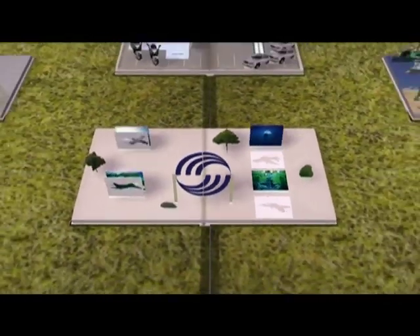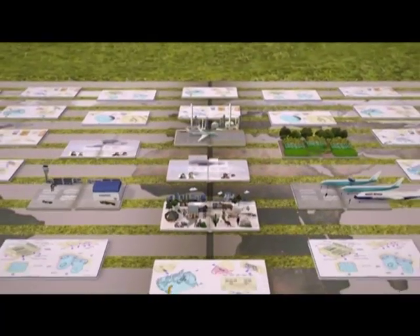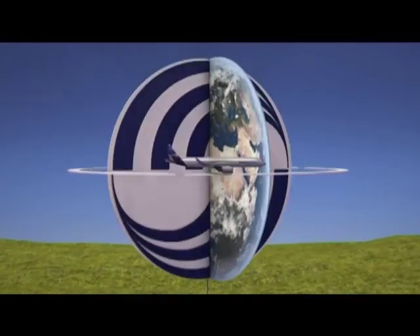Airbus's great book of eco-efficiency is updated every day and not by Airbus alone. All suppliers together have their own book to write and share for the good of aviation and the planet.